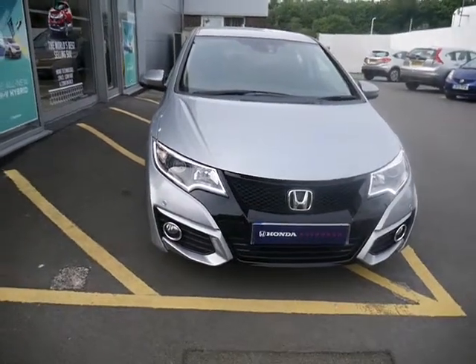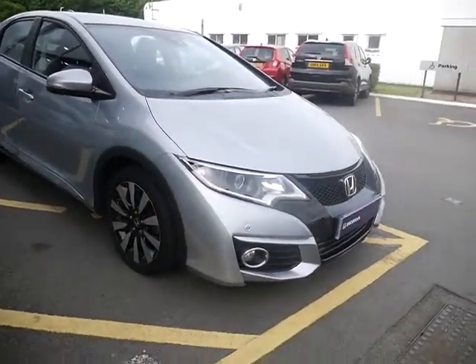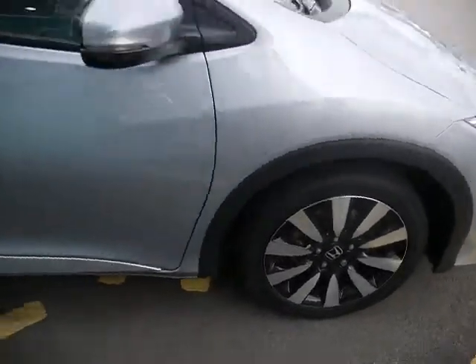Hello, welcome to JTU's Honda Telford. Today we're looking at this stunning Civic SE Plus. The SE Plus comes with front fog lights and front parking sensors, and the stylish alloy wheels.